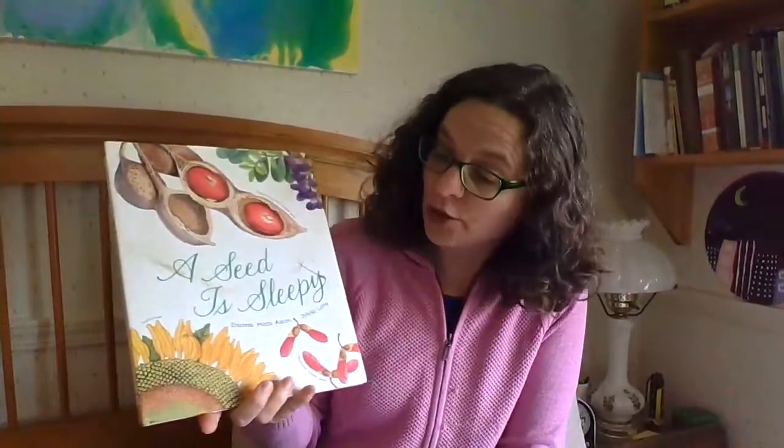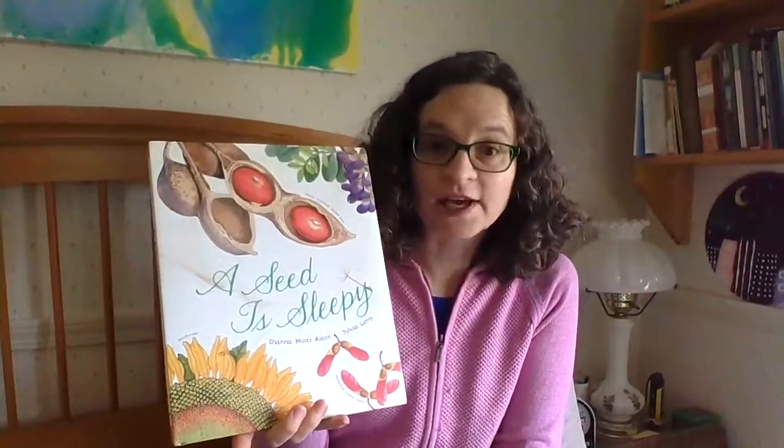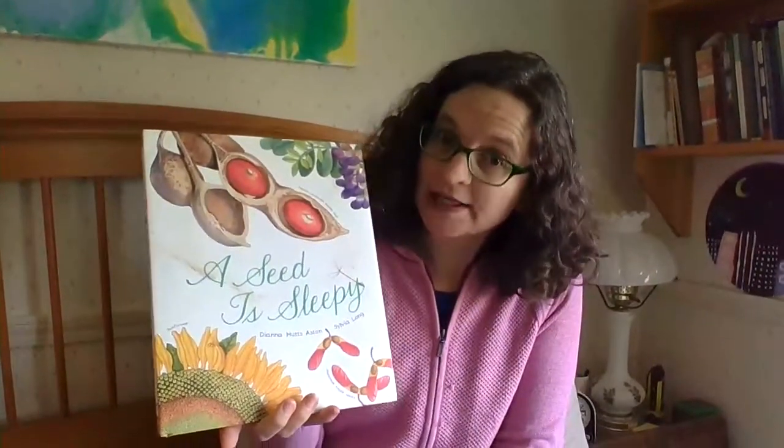Hi friends! It's been a while since we've seen each other. I'm here to read you a book and Luna's here to read a book too because she likes to read — actually she likes to sit on my bed. I was gonna read to you A Seed is Sleepy. This is a book all about seeds because I know before we left school we were all talking about plants, so I thought this would be a fun book to look at. It's a little long but I think you'll like it.